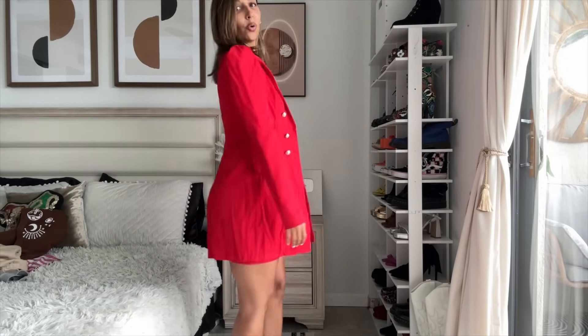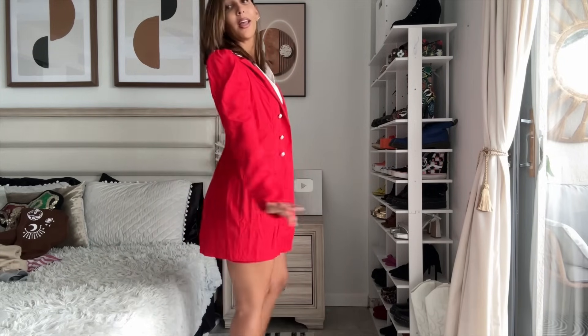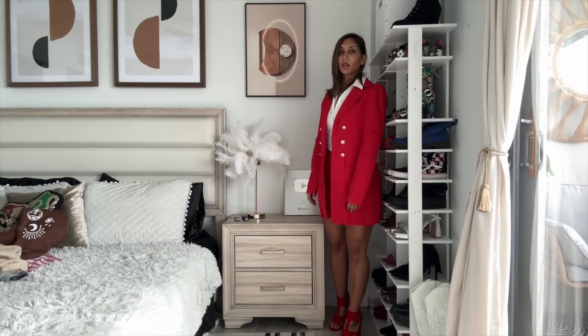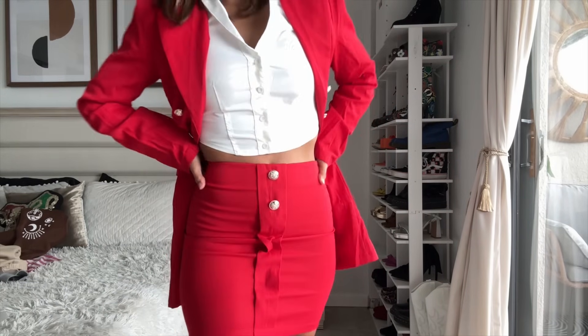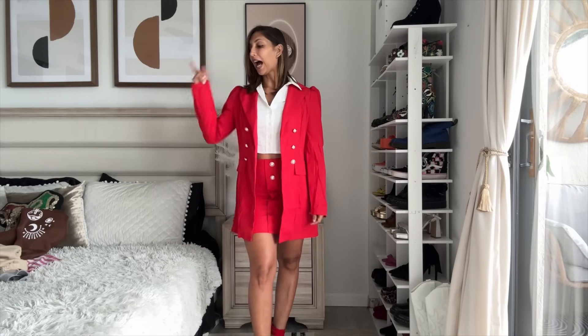It tapers at the waist, giving you a very slim look from the back. You can mix and match these pieces — get the red set and pair the shirt or skirt with everything else in your closet. What a great look from Dressin! Let me know what you think in the comments — I have a ton more to show you.